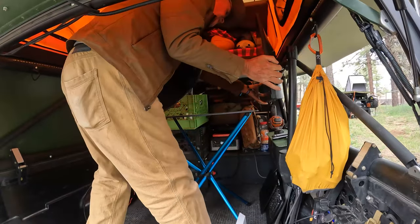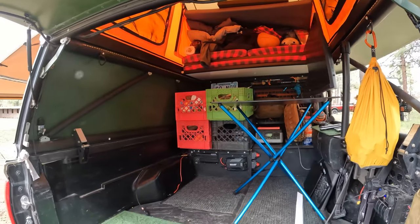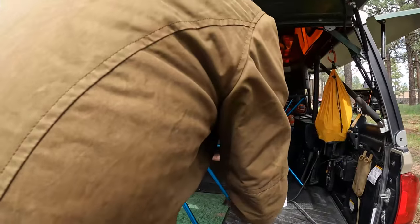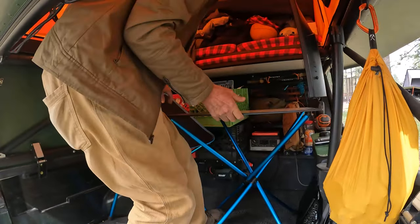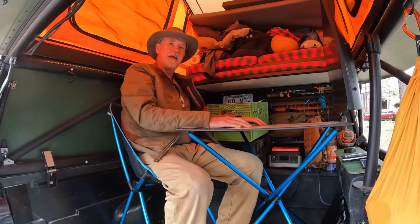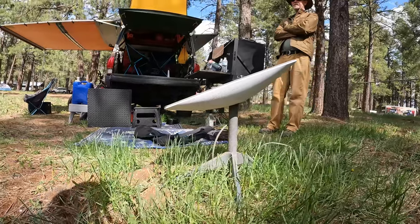You're setting up your office right now. This is my office — I have the monitor and the keyboard. This is perfect for me because I can be completely enclosed even in bad weather. And with the Starlink, I can be anywhere and work.